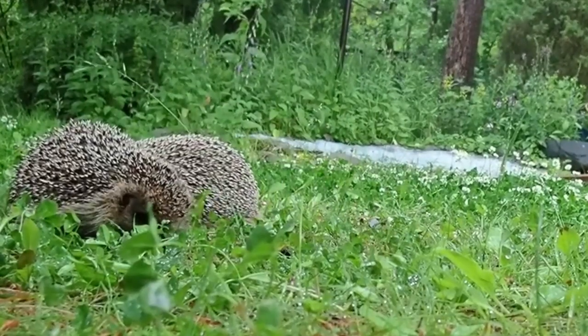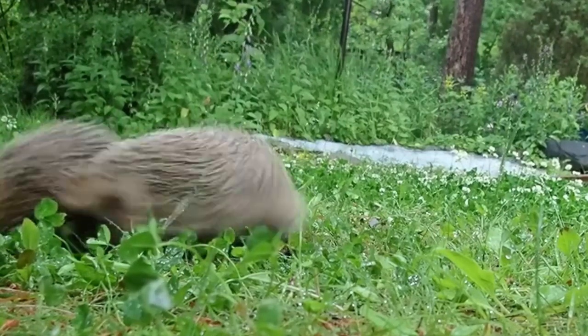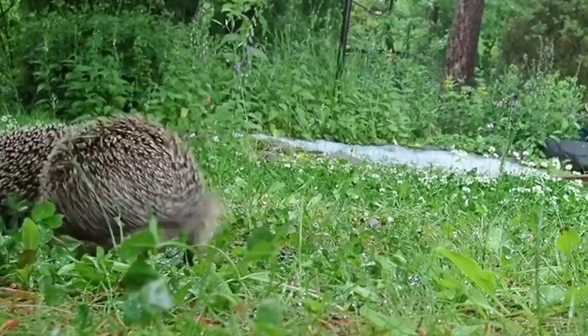Once the hoglets have left, the sow can then go on to get pregnant a second time, and in good years she may even manage to have three litters before the time comes to hibernate.